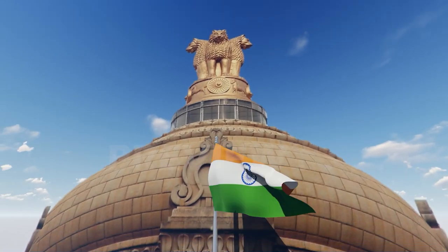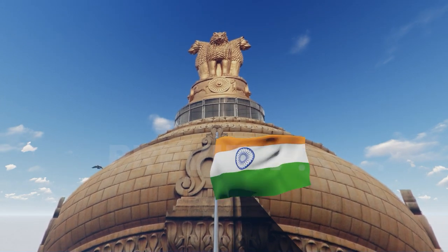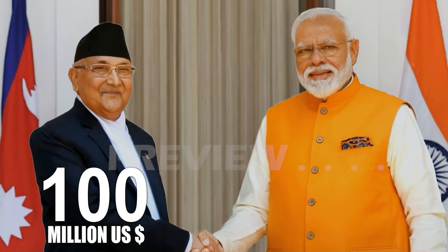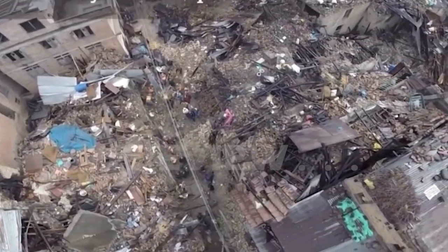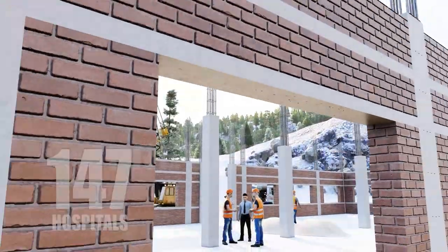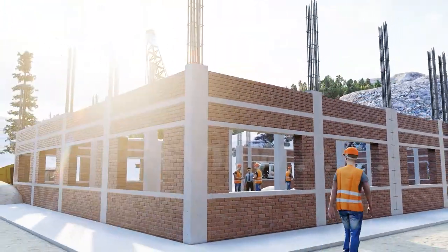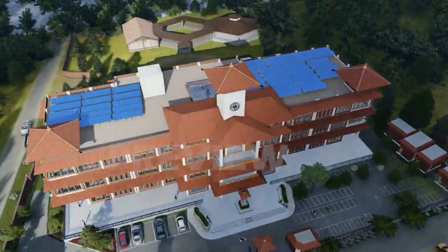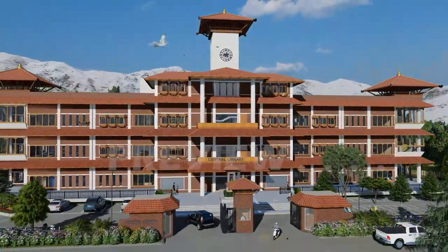The Indian government has sent a strong message of humanness and friendship to the democracy of Nepal by granting 100 million US dollars for post-earthquake reconstruction of 70 schools, 147 hospitals, and one central library, thereby extending the spirit of Vasudhaiva Kutumbakam.